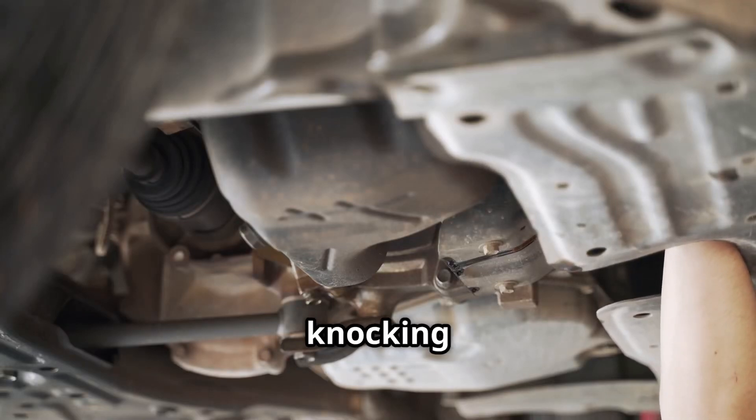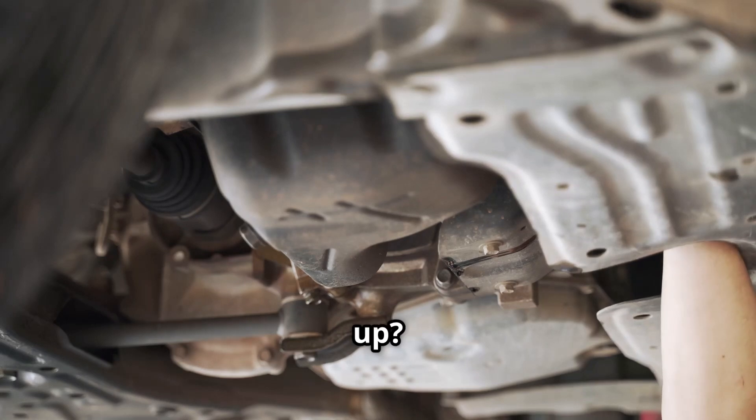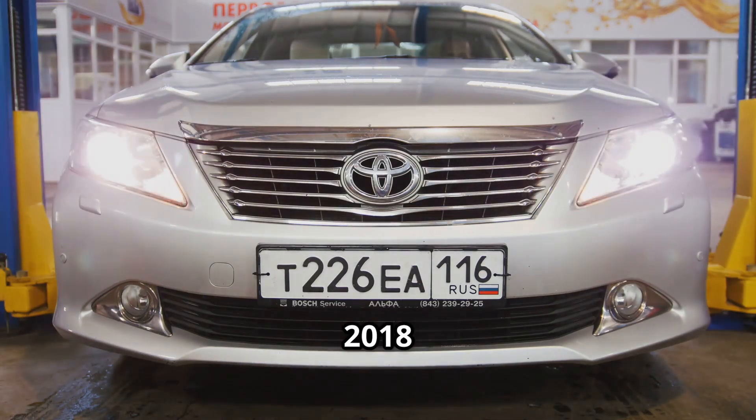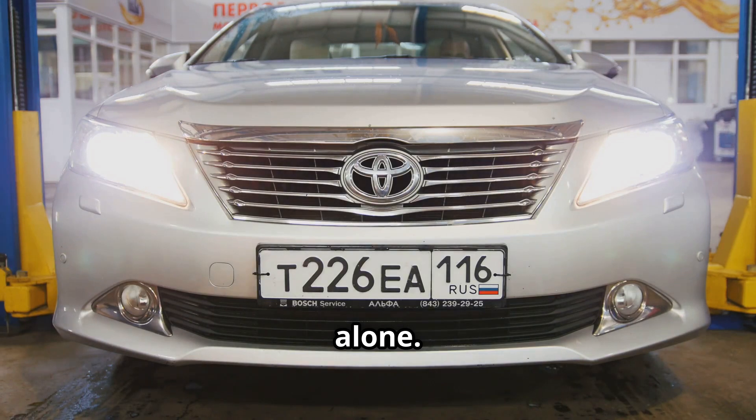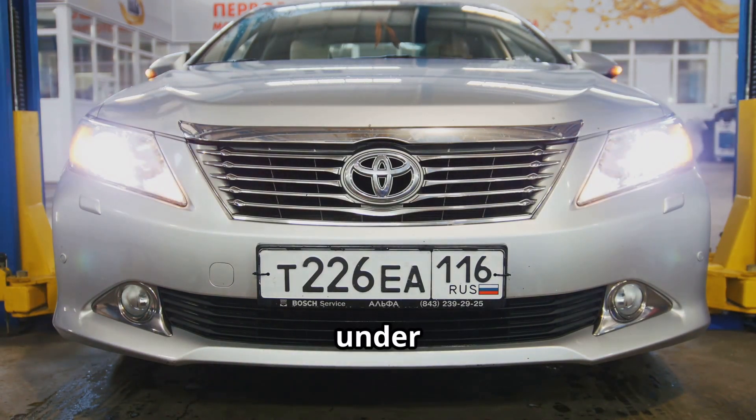Is your Toyota making strange knocking or ticking noises, especially when idling or right after you start it up? You might be hearing something more than just normal engine sounds. If you own a 2016–2018 Tacoma, Highlander, Sienna, or even a 2018 Camry, you're not alone. Let's break down what's really happening under the hood.